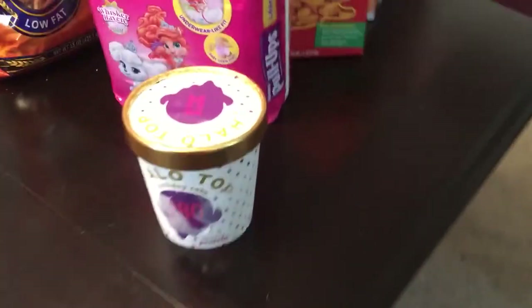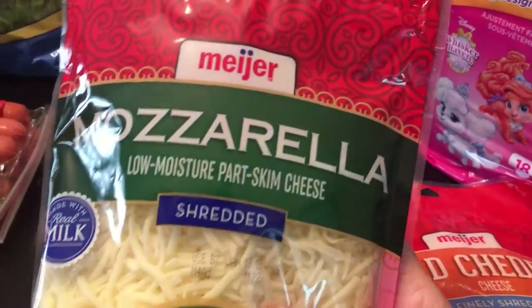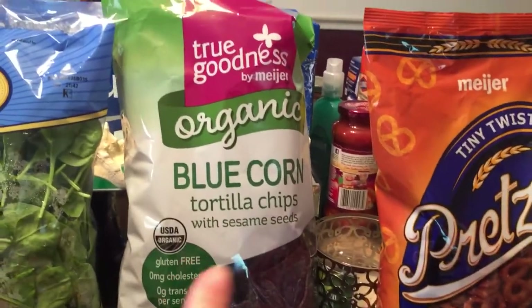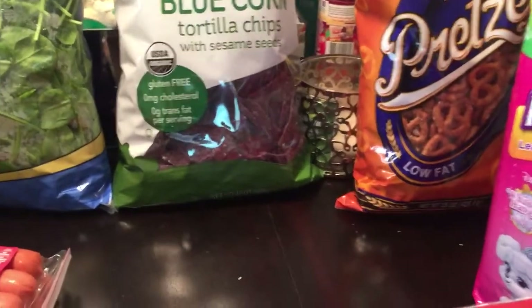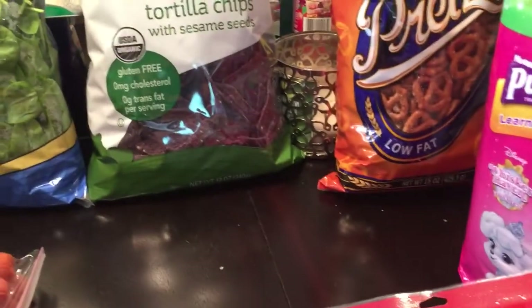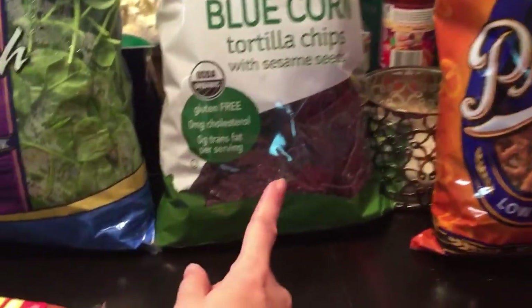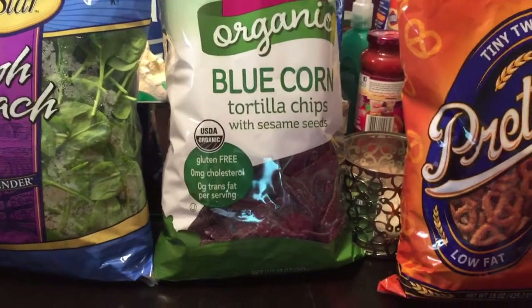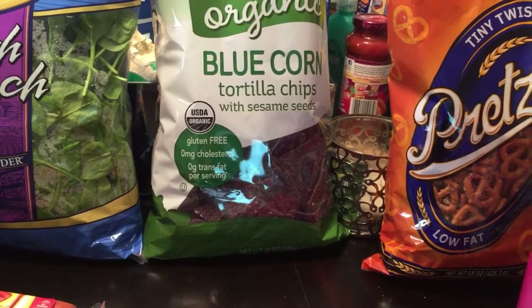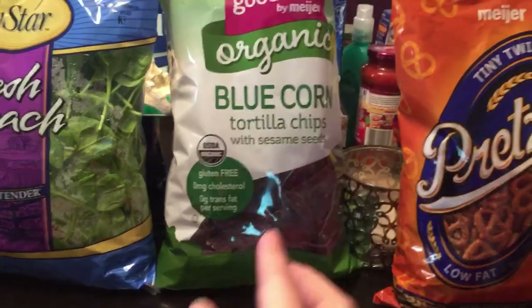I picked up some cheddar cheese for tacos and salads — we're cheese eaters so I always keep it on hand — and some mozzarella for Adri and Jay's salads. I also picked up Meyer True Goodness organic blue corn tortilla chips. My mom used to get blue corn chips years ago and I loved them, so since they were on sale I thought now's the time to try them.